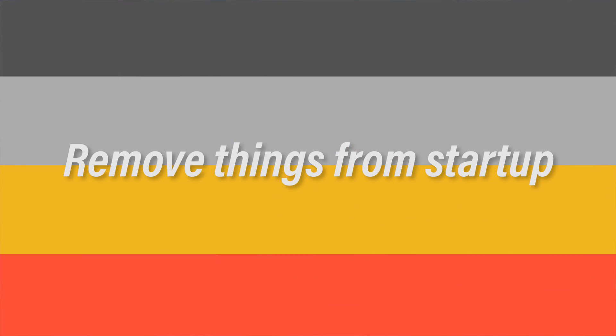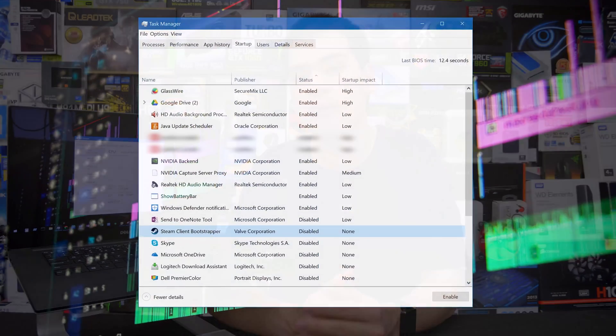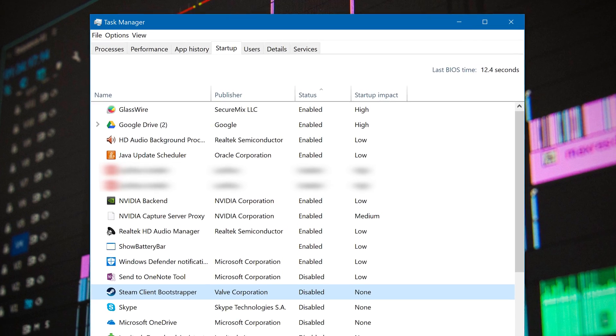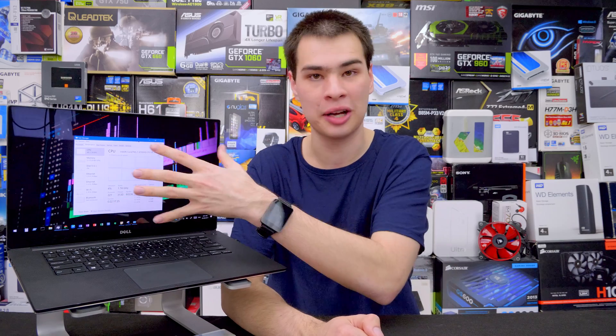Tip number four: check your startup applications. Windows 10 and even Windows 8 and 8.1 make it extremely easy to do this. Open up Task Manager, go straight to the Startup tab, and disable whatever you don't need or set a delay for things you may need a little bit later but don't need right when starting the computer. This can increase startup performance. For me personally, I was able to save five seconds on my laptop's startup time, going from about a 15-second boot time down to 10 seconds, which was extremely fast. And if you are running a mechanical hard drive, things can be improved even more.